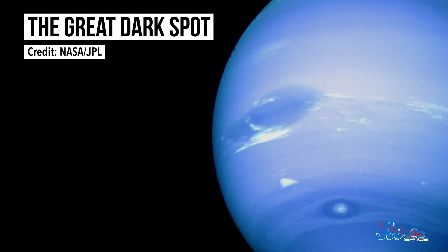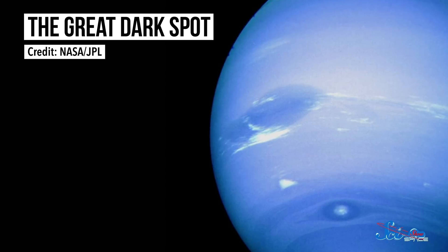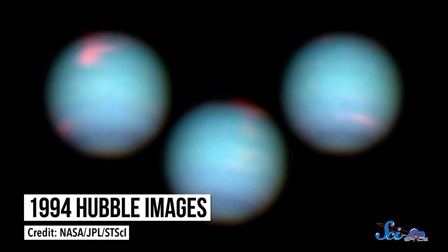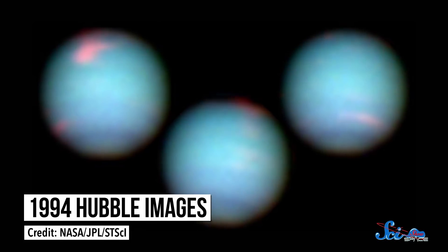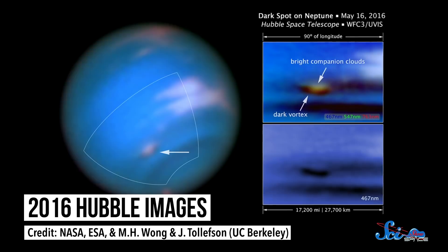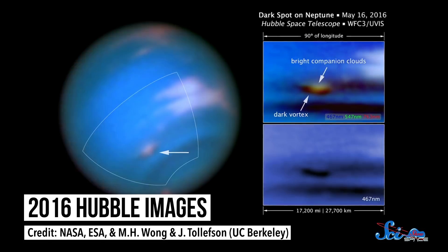Jupiter's Great Red Spot might get credit as the most famous storm in the solar system, but Neptune has a pretty cool one too — or at least, it used to. When Voyager 2 showed up in 1989, it took photos of the so-called Great Dark Spot: a huge, swirling storm roughly the size of Earth, with winds up to 2,400 kilometers per hour. When we observed Neptune again in the 1990s using the Hubble Space Telescope, it had disappeared. We weren't able to confirm any new storms of that magnitude until 2016, when Hubble spotted another one in its southern hemisphere.